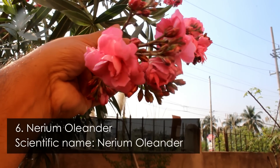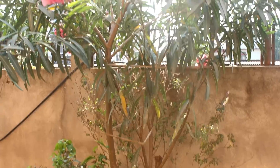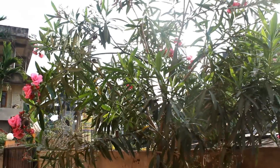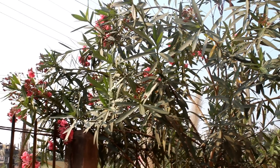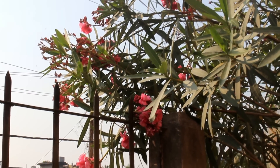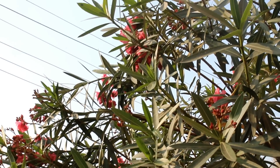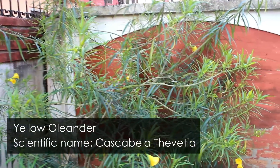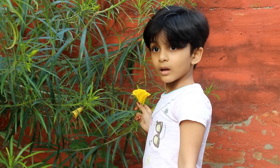Number 6 is nerium oleander. My nerium oleander plant is in the ground and it's growing really very well — just take a look at how big it has become. I grew it almost one and a half years ago when it was less than one meter tall, and you can see how tall it has become in just 1.5 years. You can also grow yellow oleander, which is one of the hardest plants I have ever seen, but please be careful because the seeds are poisonous.